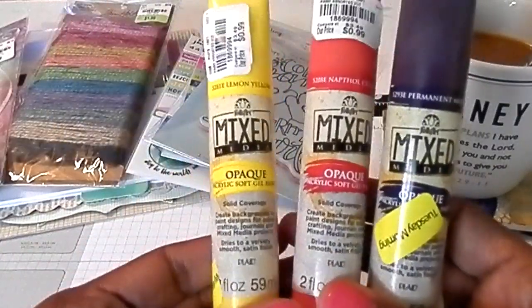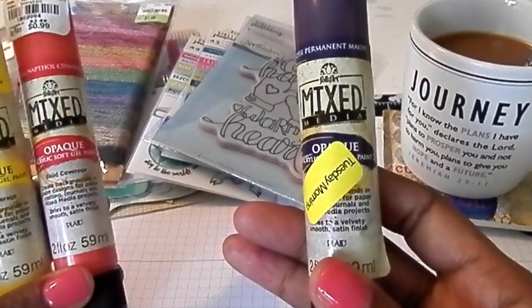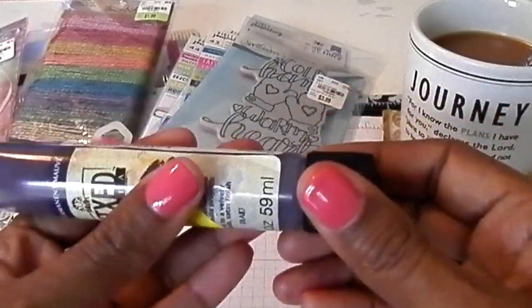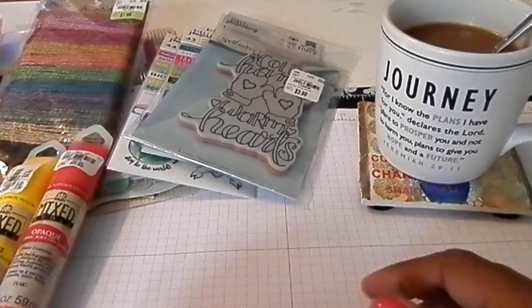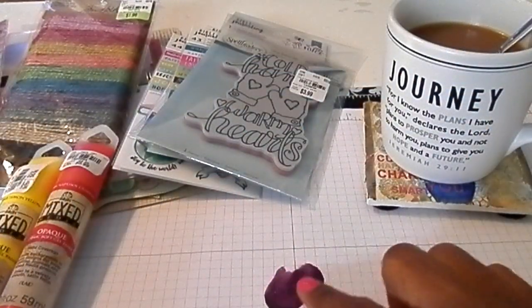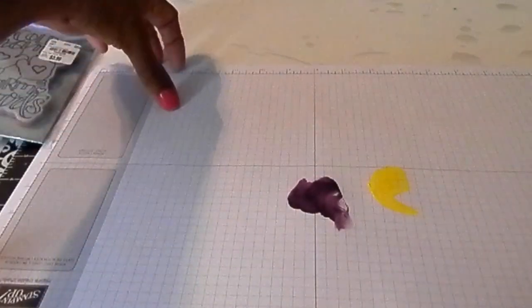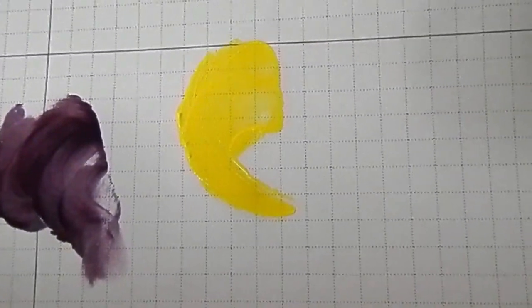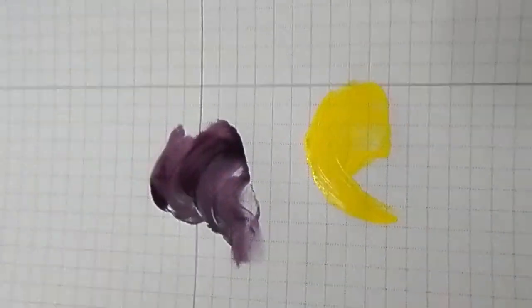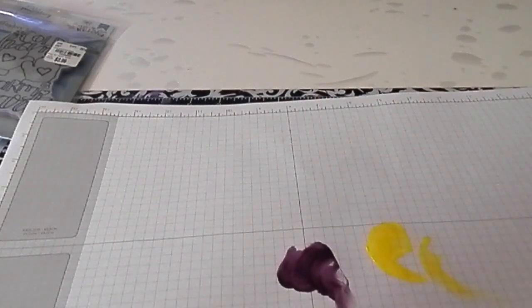I found these at Spellbinders — they also had an additional 25% off clearance. I've seen these before but always walked by them, so I figured I'd give them a try. They're an acrylic soft gel paint. Let me swatch it out a bit. I love the way it glides on — real soft and smooth. I wish they had more colors; I think they had limited colors. The only other color I didn't get was green because it was a neon green and I didn't care for it.